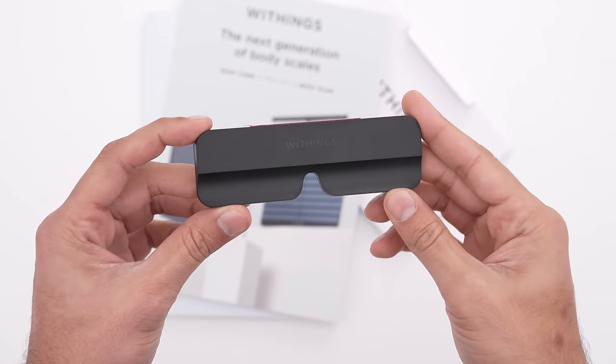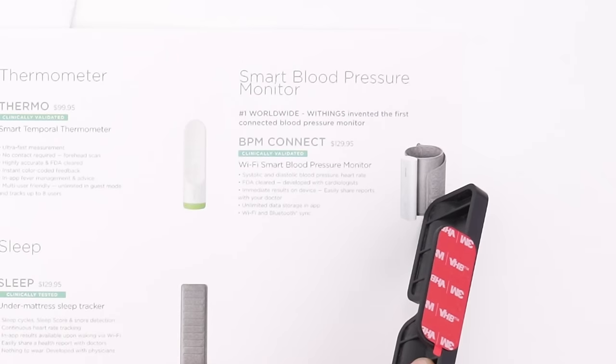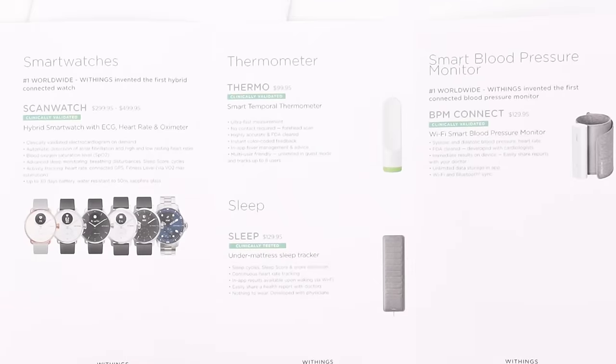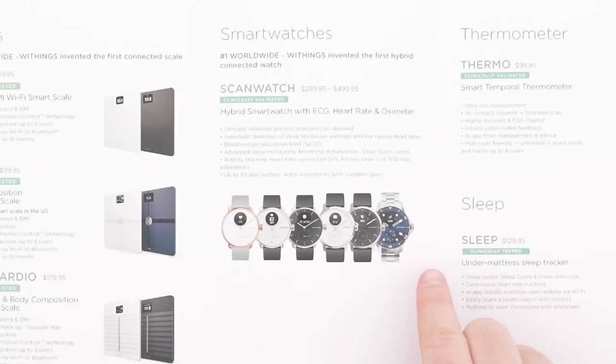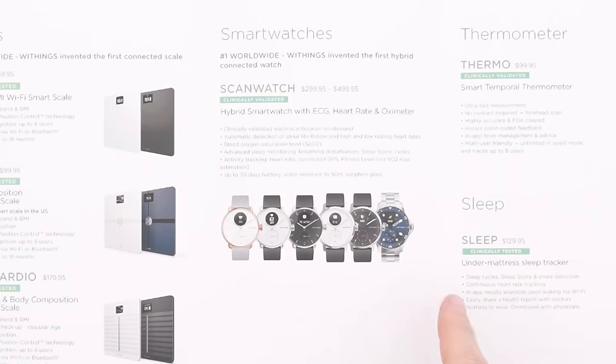There is a small mount bracket with a 3M sticky. I've got their smart blood pressure monitor — it all shows up in the same application. They've got thermometers, and they've got the sleep tracking device, which is one of my favorites because it goes underneath your mattress. It does not require a wearable, and in my opinion it's just a little bit more consistent than something that you wear.